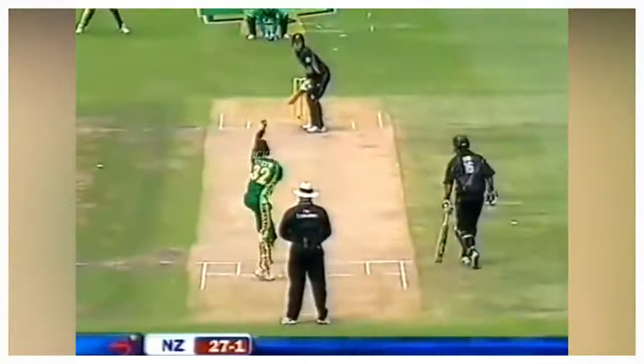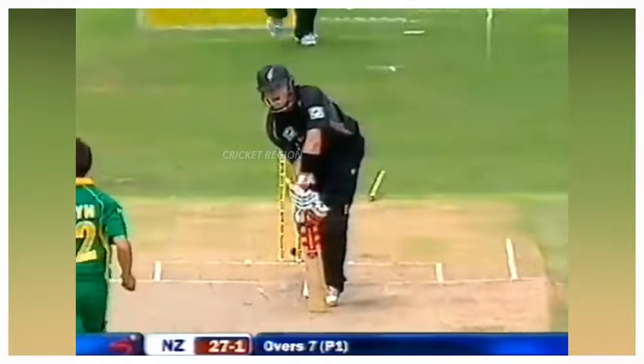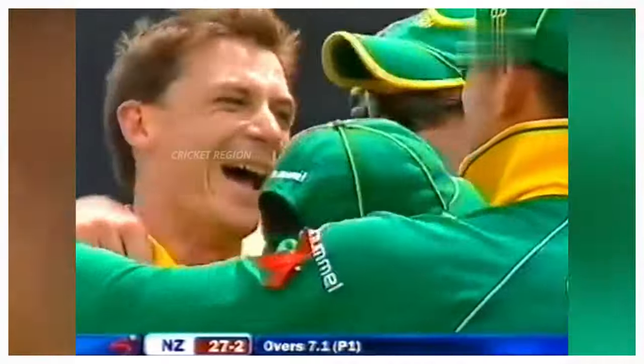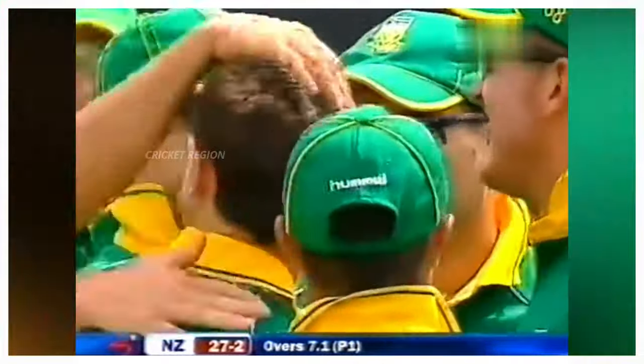Number 7: From Dale Steyn to Lou Vincent, the dismissal for 18 runs. An unplayable slow ball at 101 km per hour, with the leg stump knocked out of the ground. This match was between South Africa and New Zealand, third ODI at Cape Town in 2007.